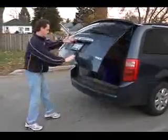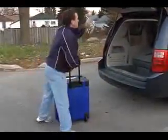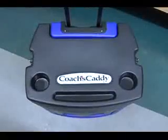The Coach's Caddy takes up less space than a hockey bag, fitting snugly into the back of your van or trunk of the car. Lightweight, high-impact plastic with wheels and a retractable handle. Canadian made.